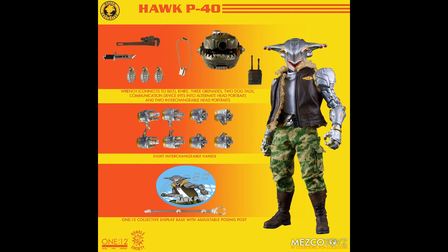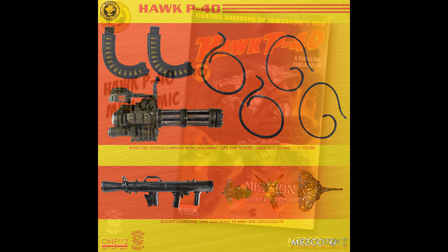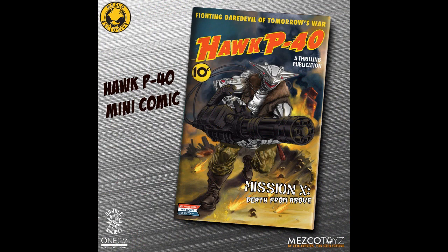For Mezco, this is Hawk P-40 — another one of their original properties, a 1/12th scale action figure. Comes with everything shown. I like that he's got little dog tags — that actually looks pretty cool. Sold out in a heartbeat. $95 — not a bad price. Also comes with a Gatling cannon with two ammo cups, a rocket launcher, cables, blast effects, and a comic book explaining who the heck he is — fighting daredevil of tomorrow's war. It went out quick.